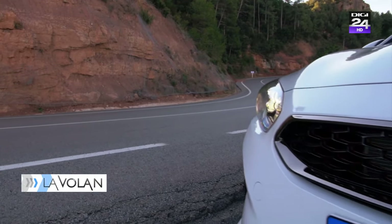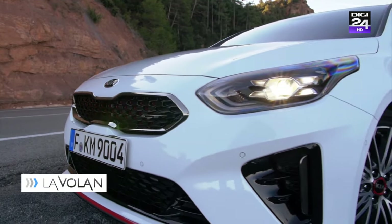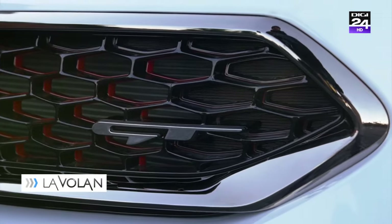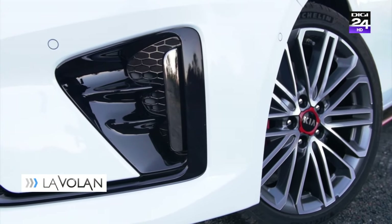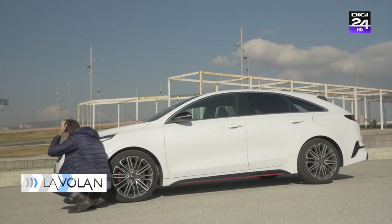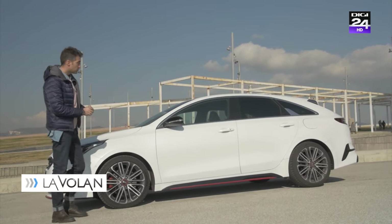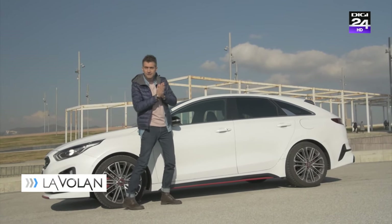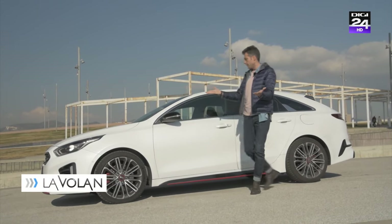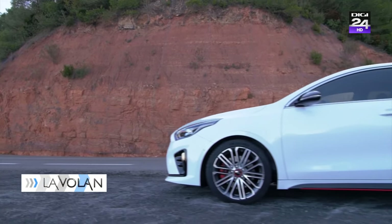Dacă vă uitați cu atenție, o să observați că spoilerul este ceva mai sportiv. Apar și multe inserții roșii, specifice versiunii GT. Culorile de caroserie sunt vreo 10 la număr, nimic spectaculos. Răspunsul la întrebare vine dacă privești din profil mașina asta, pentru că o să observi că este mai coborâtă decât Seed și Seed Sport Wagon, cu 4 cm mai exact. Are aliură de Shooting Brake, așa cum a avut și vechiul Mercedes CLA Shooting Brake.